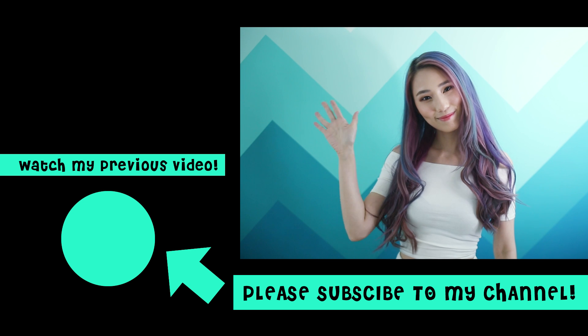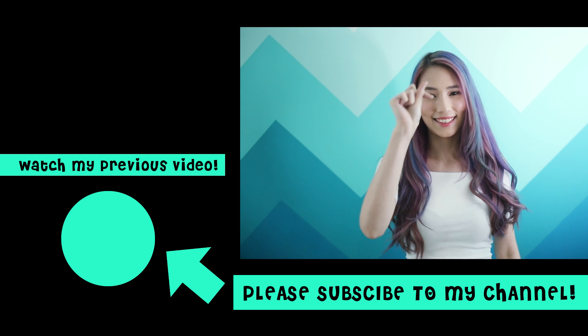Good luck guys! And that's all for today. Don't forget to join the family by subscribing to my YouTube channel. I'll see you next time. Bye!